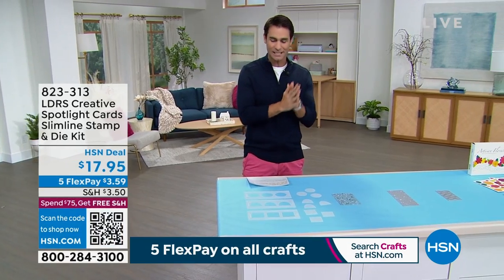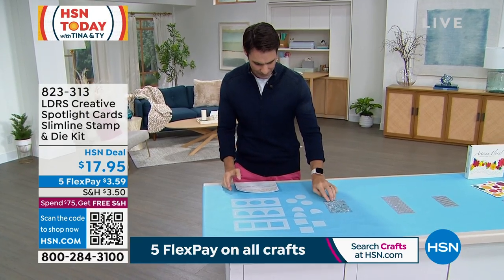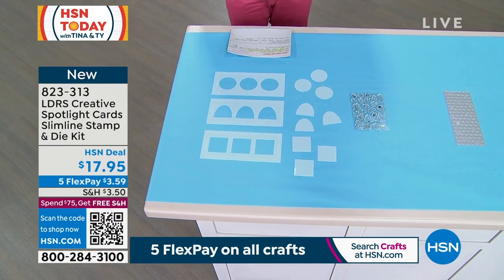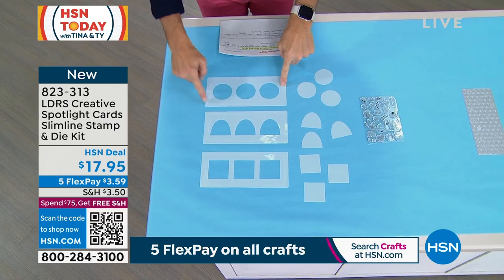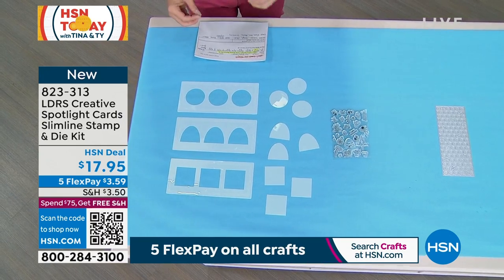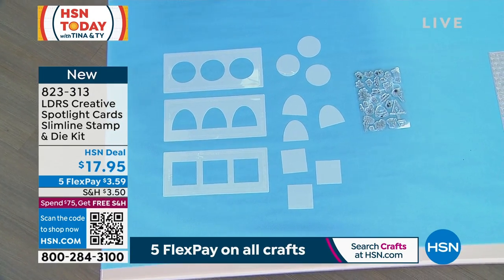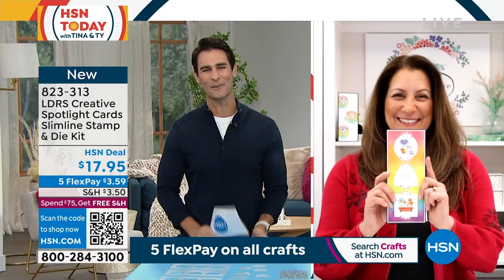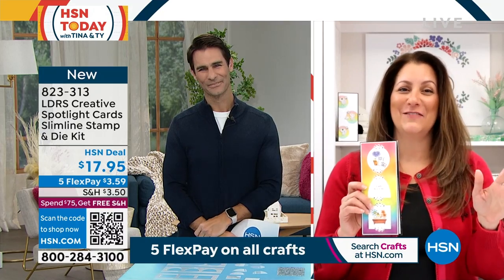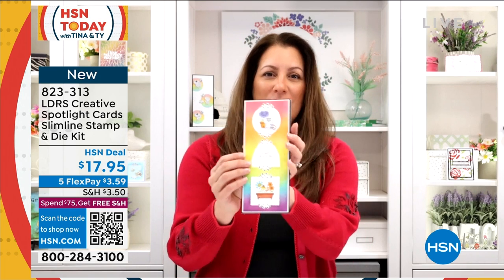This is the Creative Spotlight card — a slimline stamp and die set from Little Darlings. You are getting a 26-piece stamp set with florals, bees, birds, and sentiments, plus stencils in that slim line shape to create dynamic, layered scenic effects. $17.95, brand new. Joining us via Skype is Angie Hunt, creator and owner. Welcome to our big crafting event today!